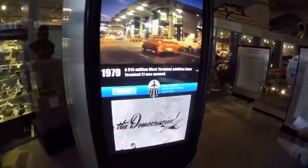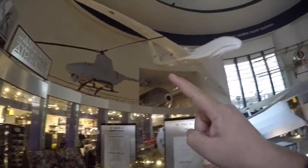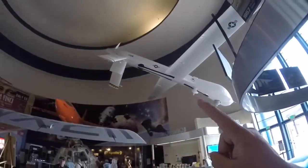I'm taking video of a video. That is a drone helicopter, that is not a drone helicopter, and that is not a drone helicopter either.